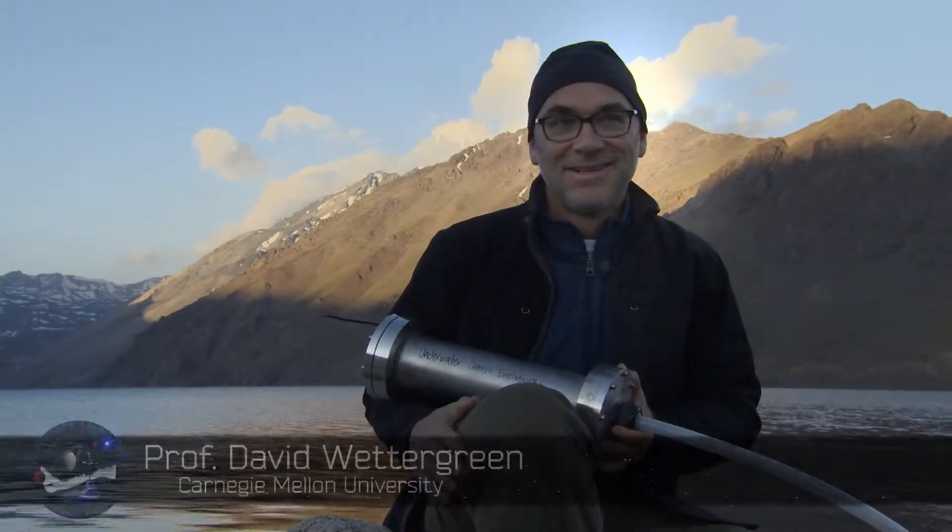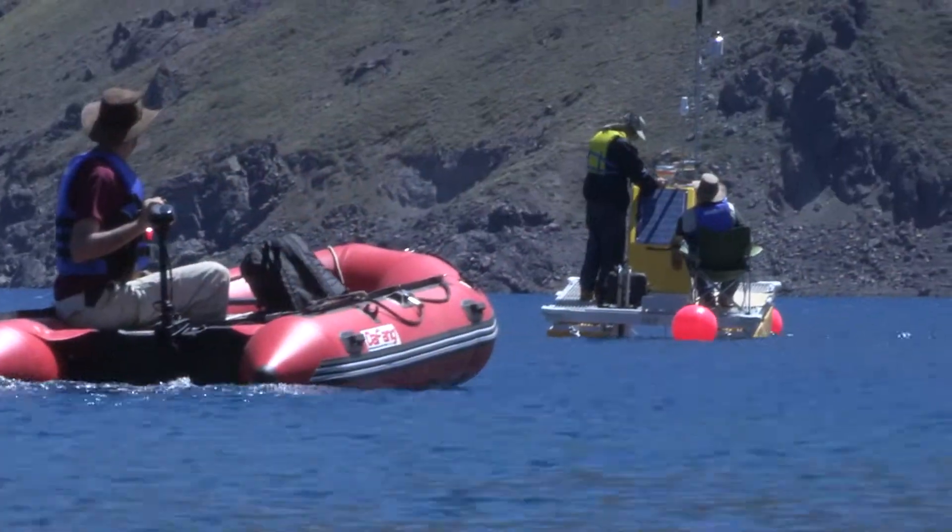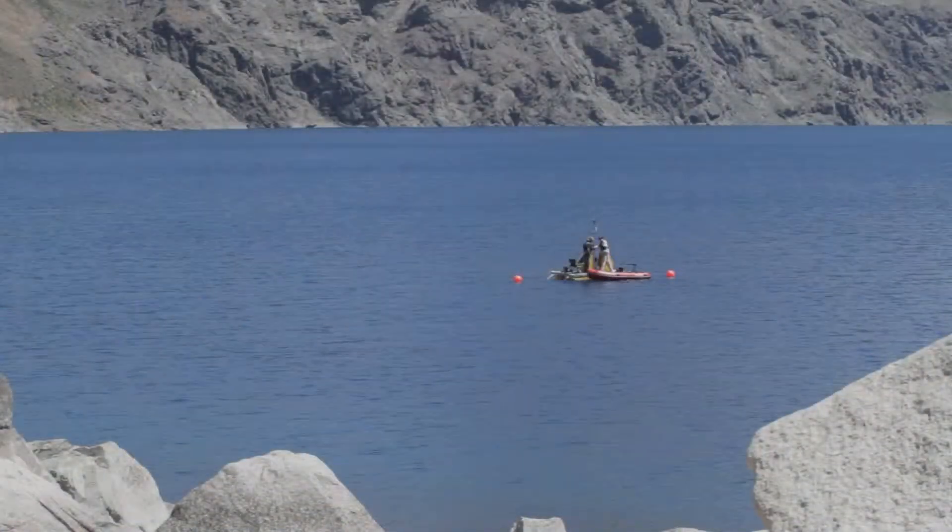The roboticists on the team include Professor David Wedigren, along with Dr. Liam Pedersen and Dr. Trey Smith. Pedersen and Smith are responsible for assembling and monitoring the Lakelander and its sensing equipment.